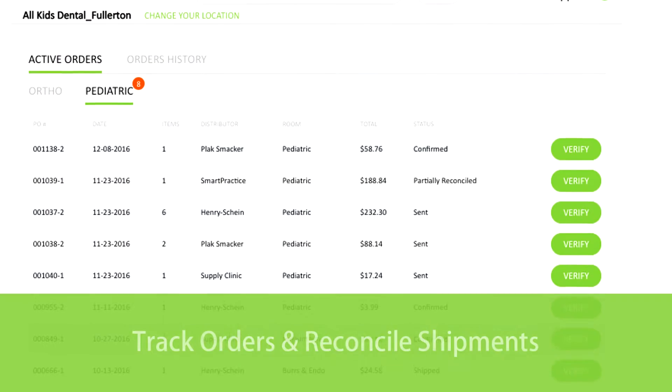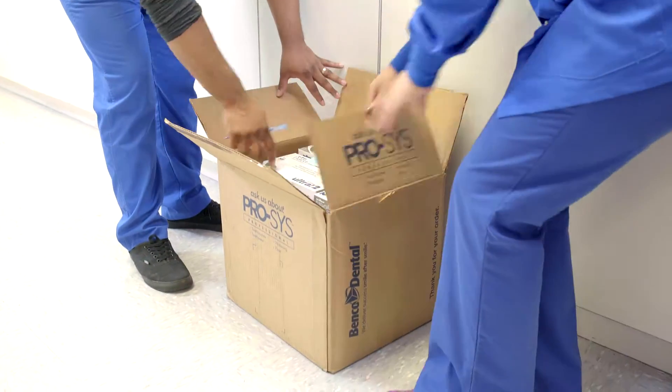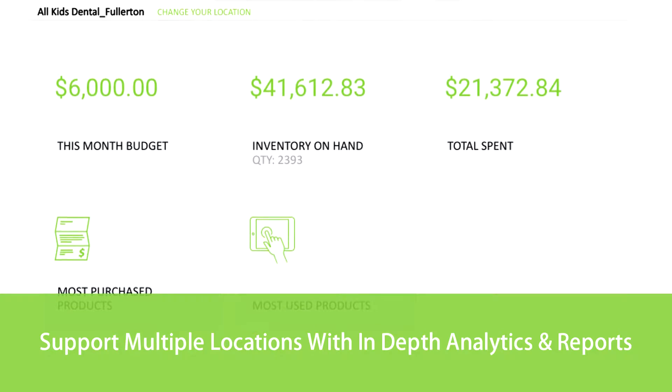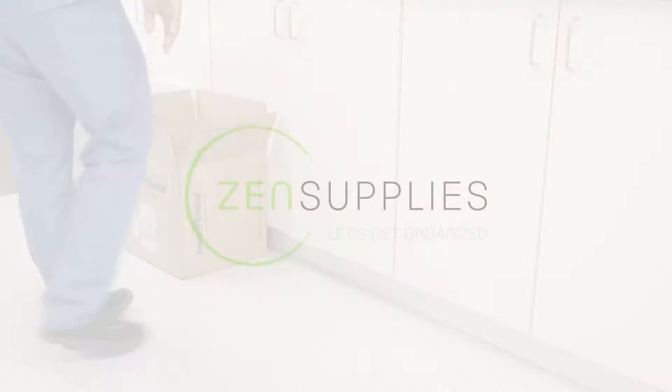Meanwhile, our platform will monitor your active orders as they're being shipped and notify you of any complications or delays should they arise. With Zen Supplies, managing your inventory is finally as easy as it should be. Welcome to Total Zen. Welcome to the world of Zen Supplies.